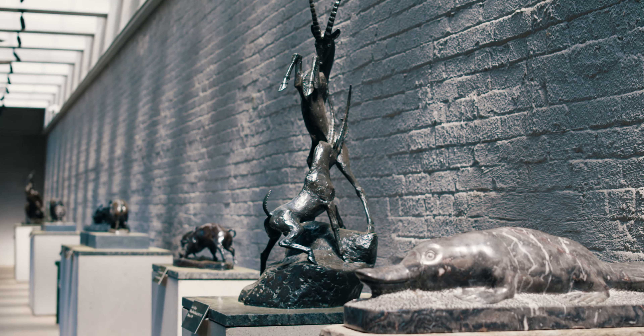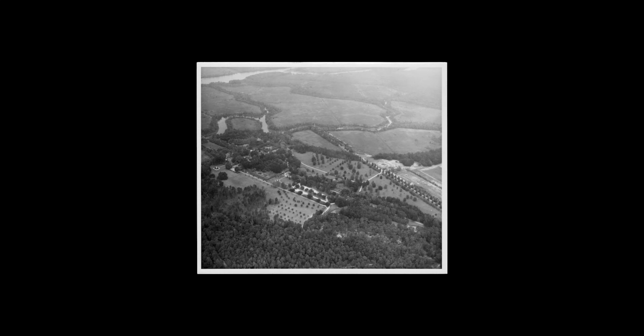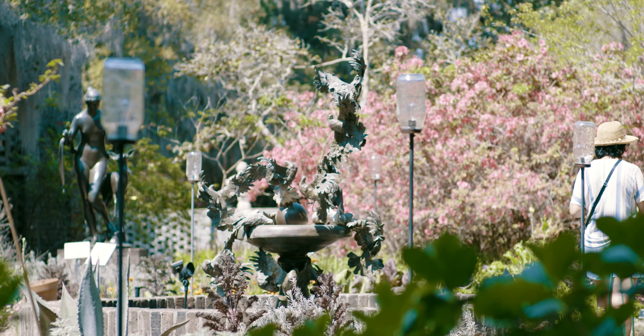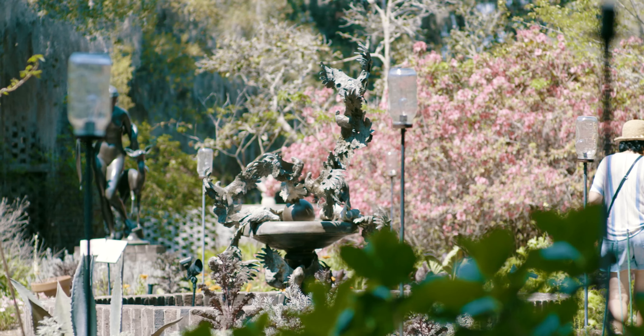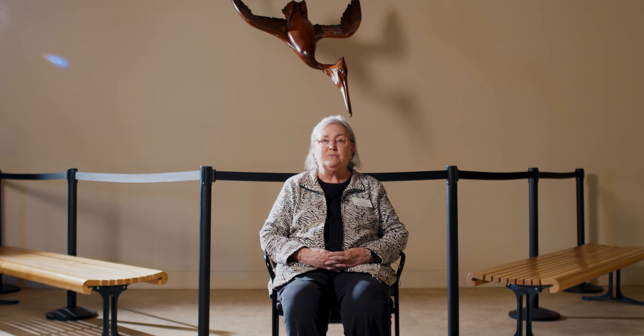This property is what used to be four separate rice plantations. It was consolidated into a hunt club in the early 20th century. And then the Huntingtons — Archer and Anna Huntington — bought this property in 1930 to use as a winter home.